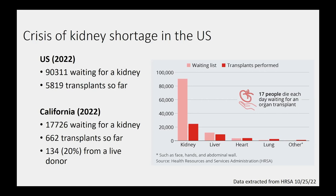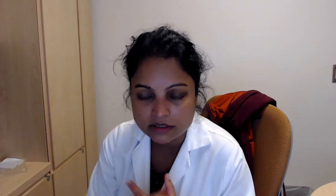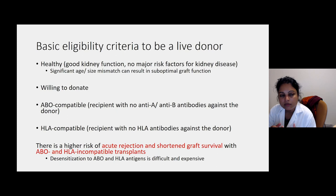So why can't everybody get a live donor kidney? People have to meet basic eligibility criteria to be a live donor. It's not enough to just step forward and say you're here to give your kidney. We want to make sure the donor is healthy, has good kidney function, and has no major risk factors for kidney disease. Risk factors for kidney disease include things like diabetes and high blood pressure, the prevalence of which has been rising over the last few decades. You may be healthy with good kidney function, but you may still not be the ideal donor for that recipient.